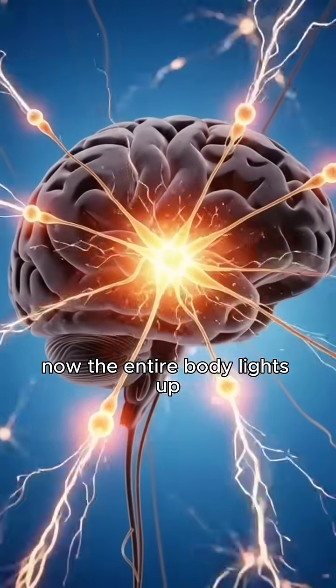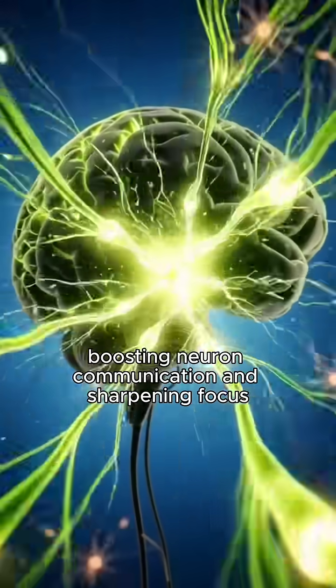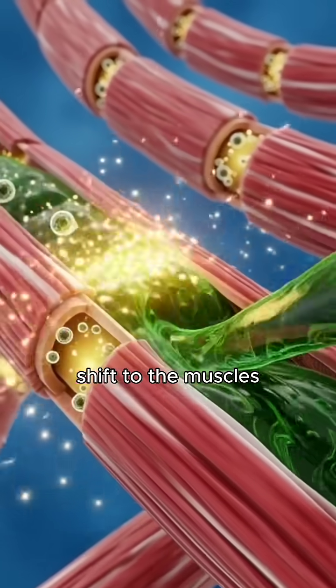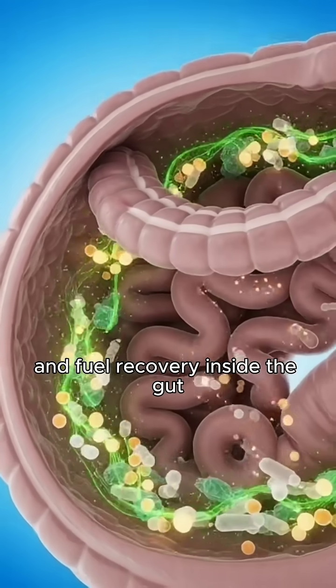Now the entire body lights up. These nutrients travel straight to the brain, boosting neuron communication and sharpening focus. Shifting to the muscles, amino acids and antioxidants reduce inflammation and fuel recovery.